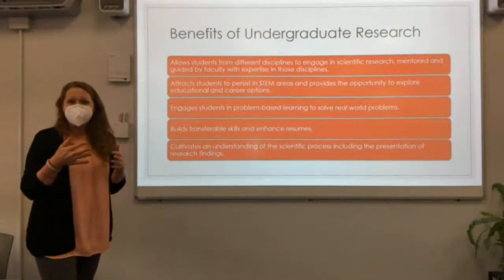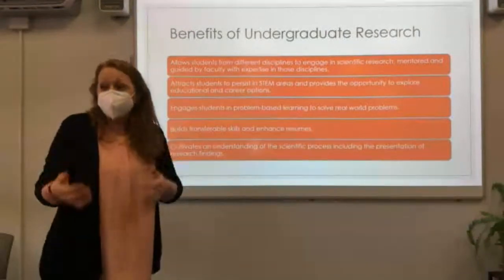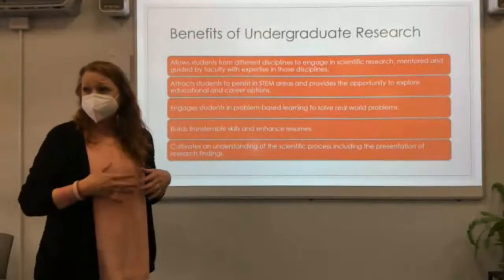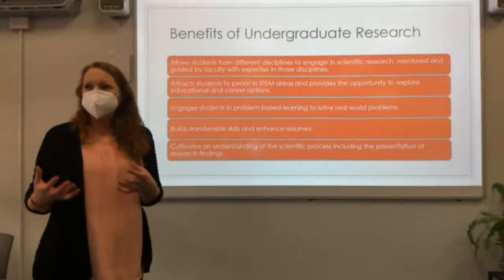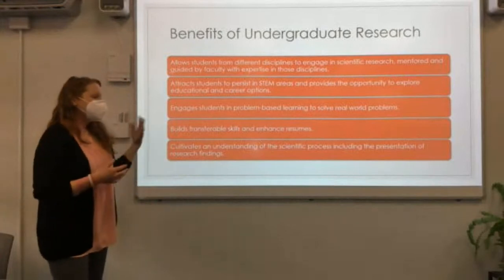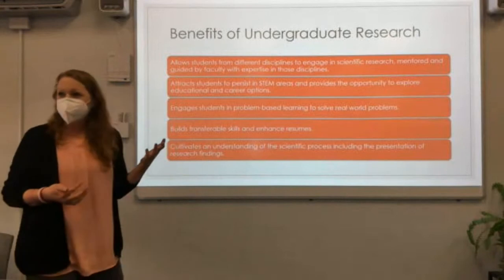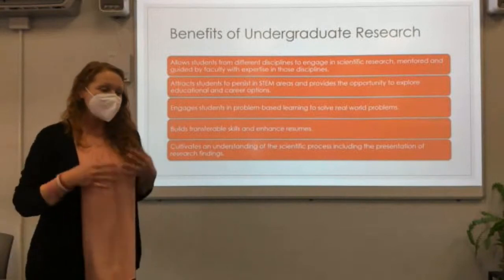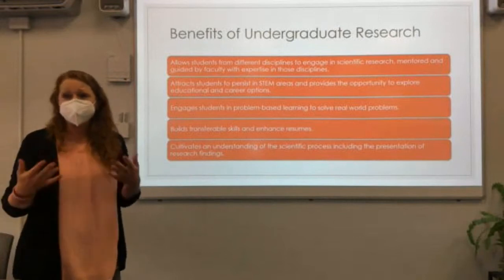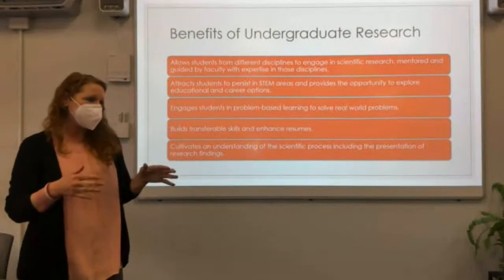We have the fortunate situation of being able to actually solve real-world problems, so we can see direct applicability between what students are learning in the classroom and how they can utilize that knowledge and those skills. Of course it looks good on their resume and helps them move to the next steps — it's really good for resume building and for building communication skills, especially as many of our students get to present their findings at various symposiums, which we'll talk about later.